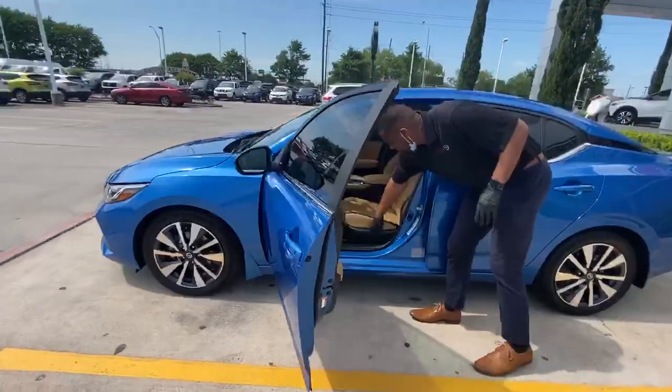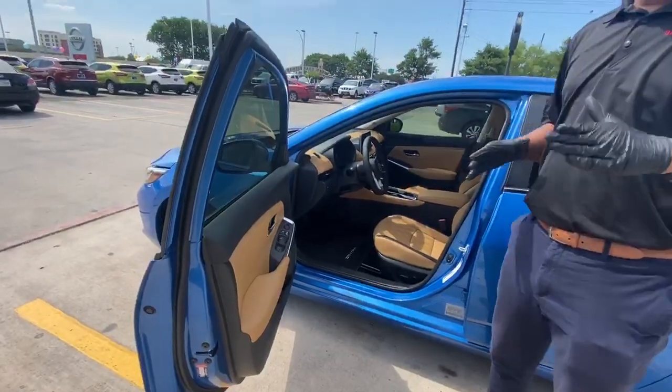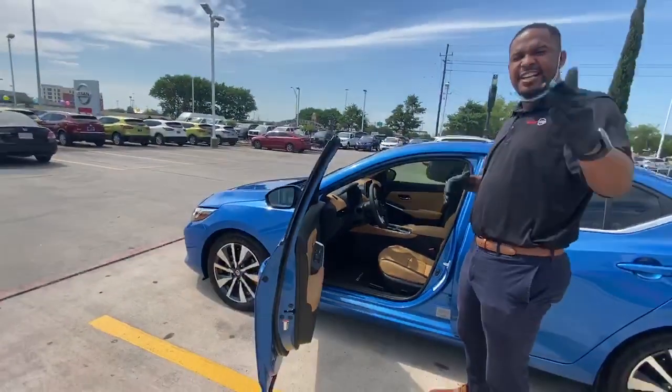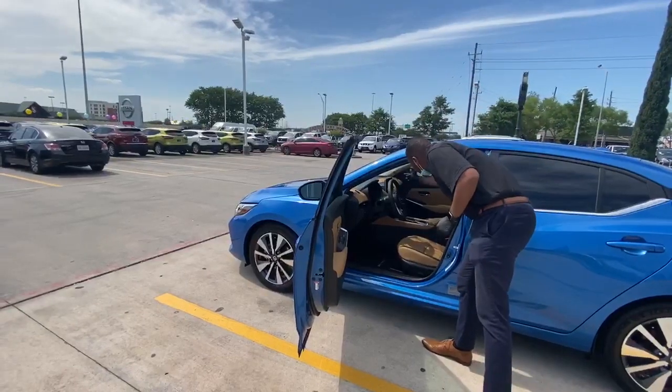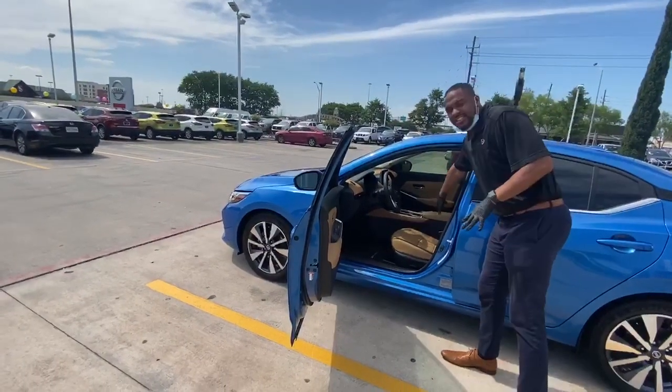Also, you have electric seats where you can move your seats back. You have a technology package that is not featured in the Civic. We have a new screen inside the vehicle, which is very similar to the Nissan Altima. Check out these leather seats.